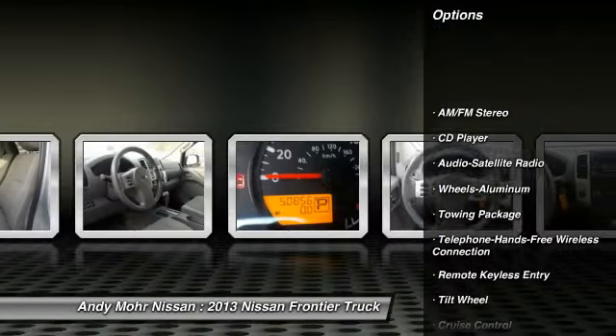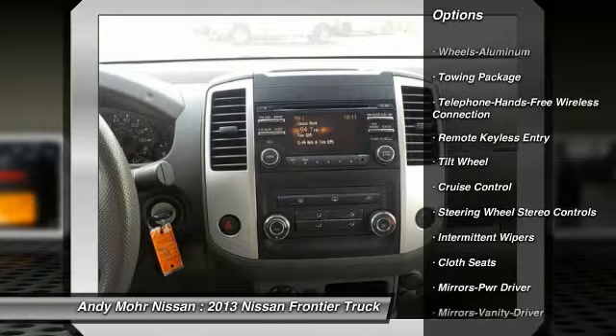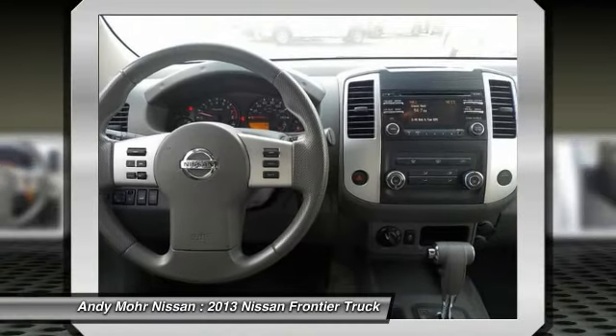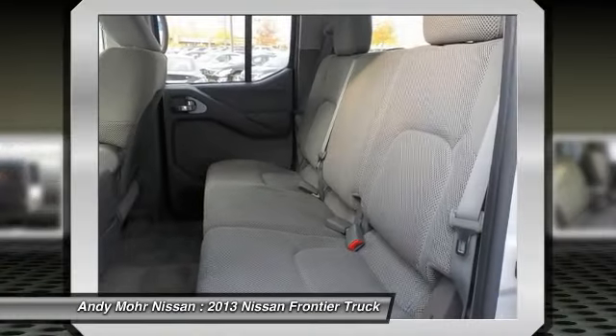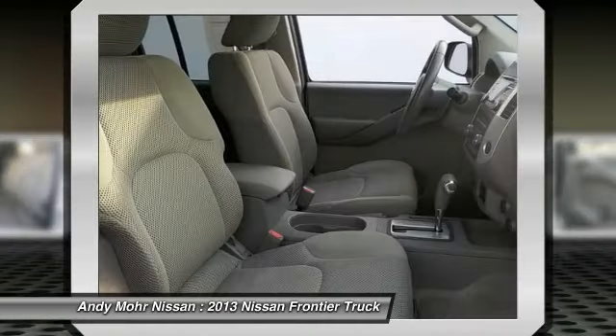Bluetooth wireless data link for hands-free phone, air conditioning, power steering, aluminum wheels, cruise control, rear defrost, AM FM stereo radio, power door locks, power windows, bed liner.